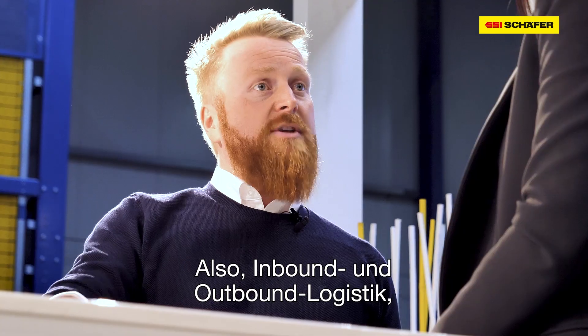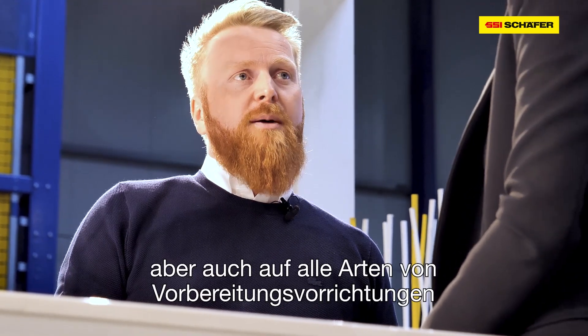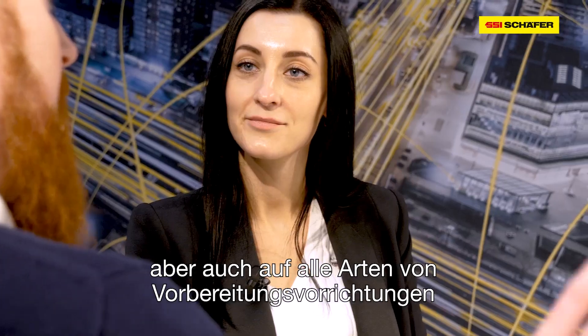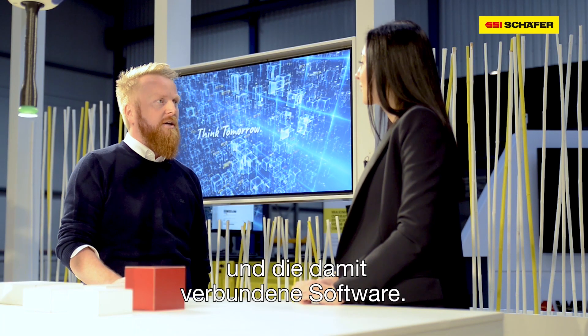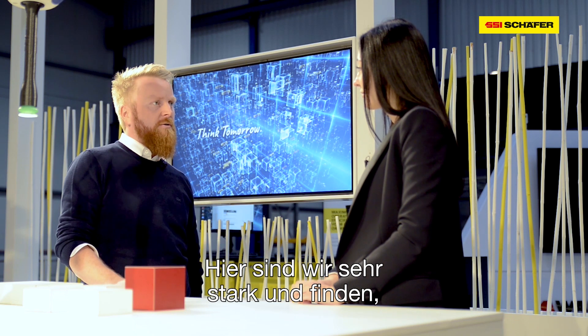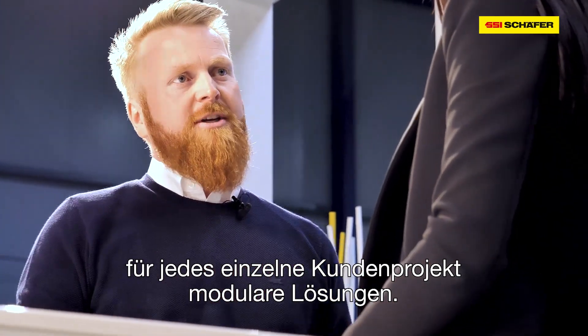This modular approach covers all kinds of material flows — inbound and outbound — within the robot cell perspective, as well as all kinds of gripping devices and software attached to that. This is where we believe we are strong: modularly finding an answer to each individual customer project.